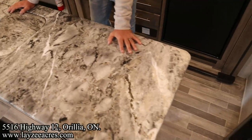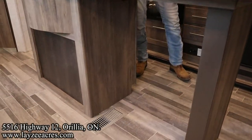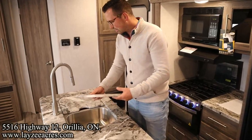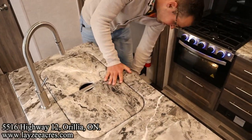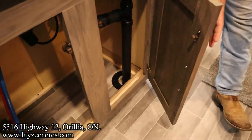We got nice seamless countertops. I really like this island — there's open space right here so you can put stools and have kids sit up and eat their breakfast. We got an under-mount stainless steel sink, a pull-out faucet, nicely finished countertop inserts. And then we got covered space around this side of the island for a garbage can, recycling, that kind of thing.